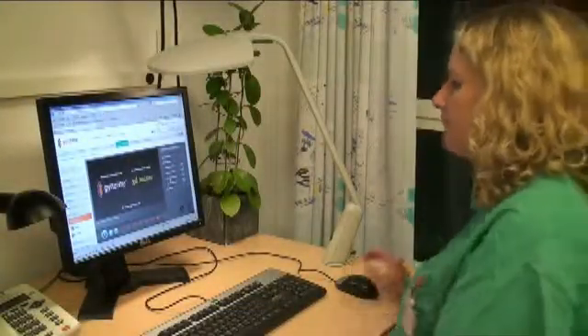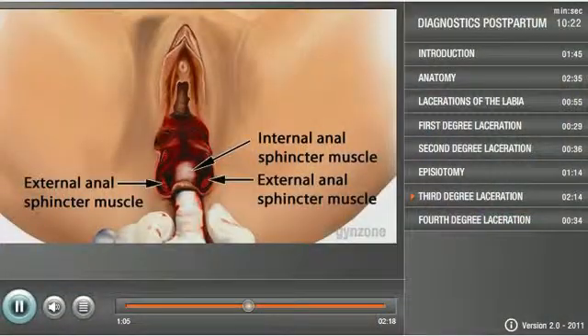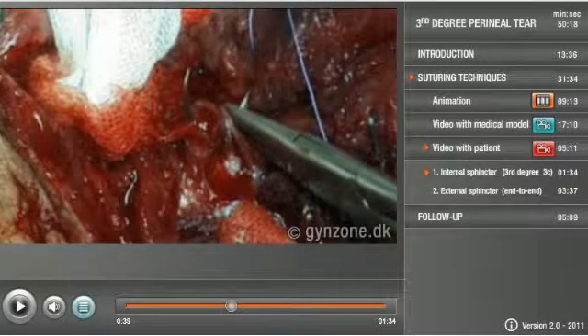GineZone's online e-learning system brings you step-by-step instructions on how various lacerations after vaginal deliveries can be diagnosed, anaesthetised and sutured effectively according to international guidelines.